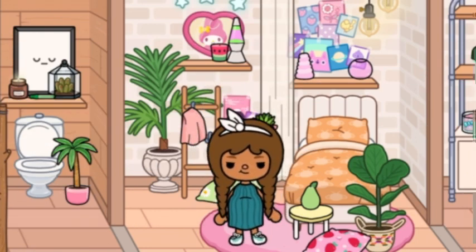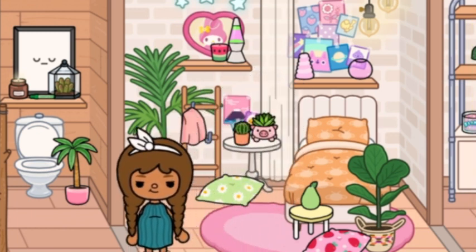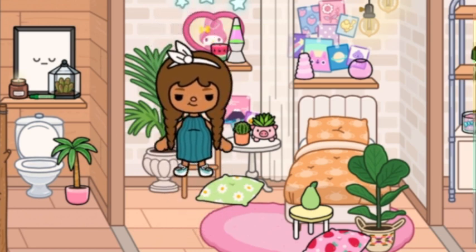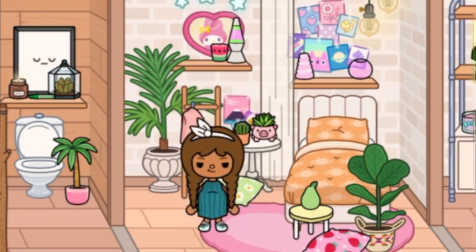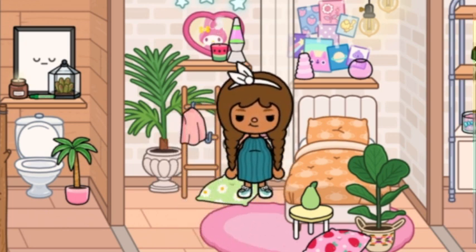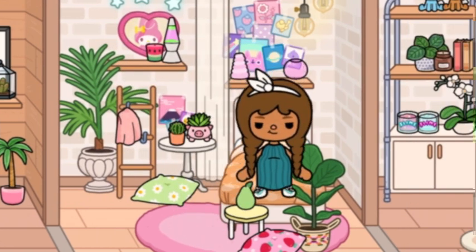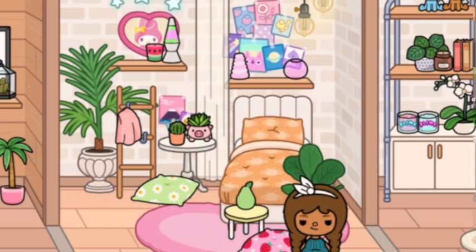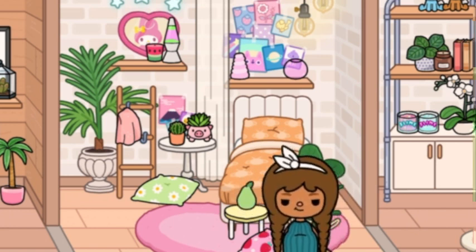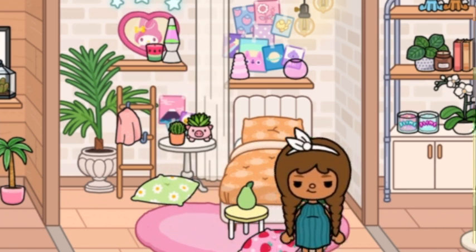Moving on into here — this is my daughter Ellie's bedroom. It has a really nice Danish pastel kawaii theme which I love. There's a nice plant, a little blanket, some cushions, decorations, plants, and of course the bed. There's a heart rug on the floor, a plant, a little pear candle, and a strawberry cushion. Most of the decorations in here are from the House Store.